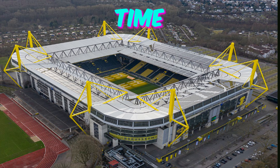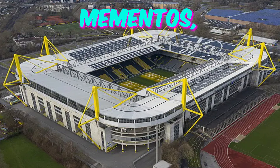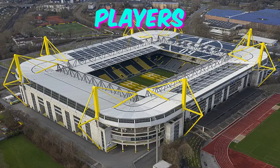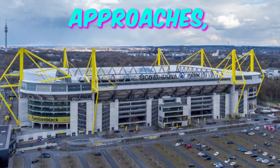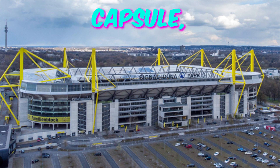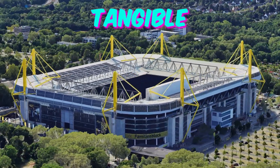Fact 5: Time capsule tradition. BVB Stadion Dortmund has a unique tradition of burying time capsules beneath the pitch every decade. These capsules contain mementos, messages, and predictions from fans, players, and club officials, encapsulating the spirit of each era. As Euro 2024 approaches, anticipation builds for the unearthing of the latest time capsule, offering a glimpse into the past and a chance for fans to connect with the club's rich heritage in a tangible way.